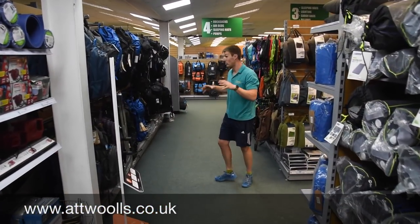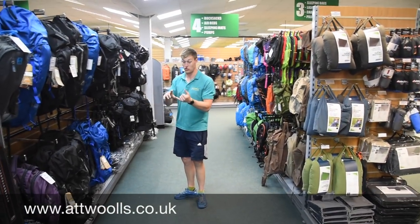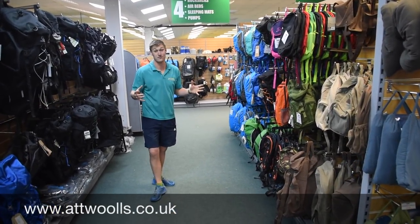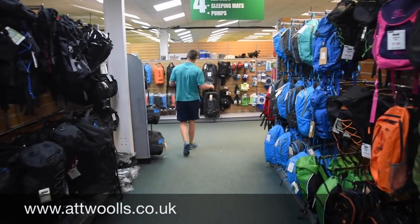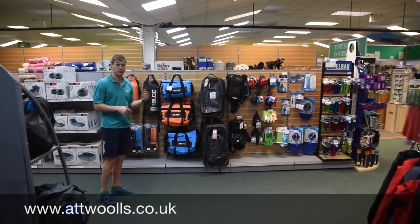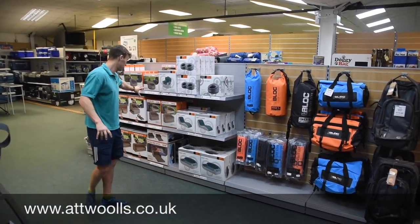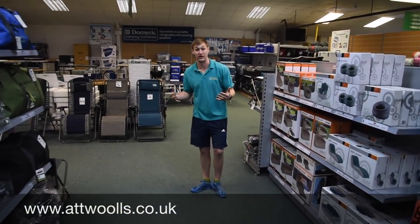Moving on into the rucksack area, we've got a lot of rucksacks. Whether you're looking for Duke of Edinburgh or just a general day rucksack for school or rambling, you've got a lot of choice here. At the back, anything from dry bags to carry bags which are perfect for flights, and we've got some cargo bags as well as inflatable sofas, settees and sofa beds. That kind of brings us into our main furniture area.